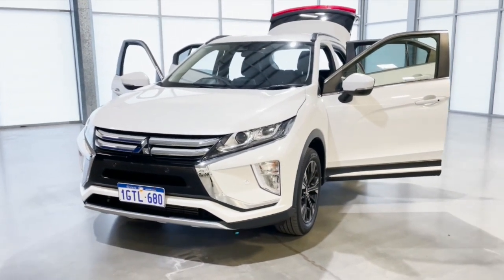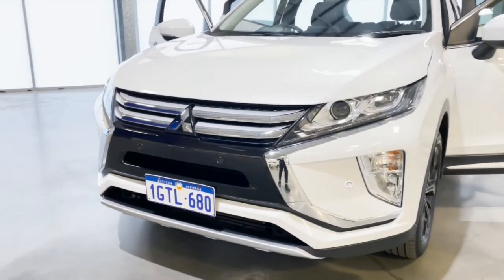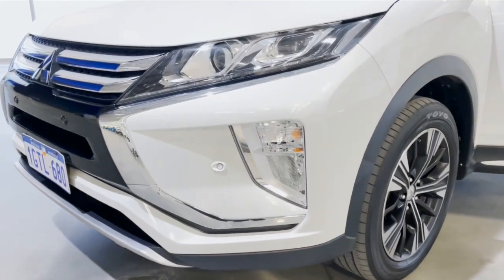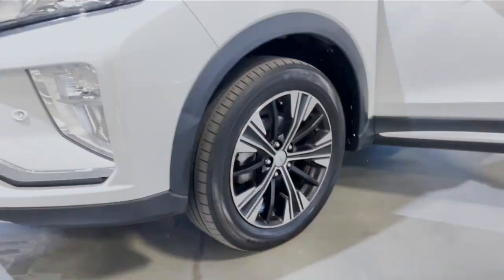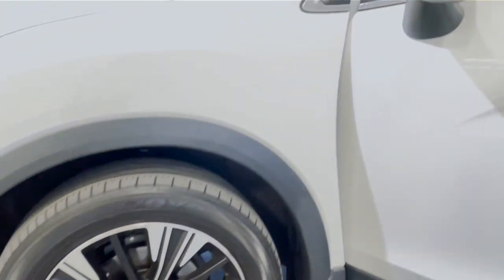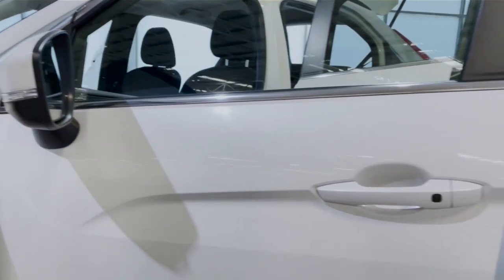It's got motion sensors at the front with LED headlights, comes with fog lamps, 18-inch alloy rims with an electric park brake, an electric folding and heated mirror, as well as side indicators.